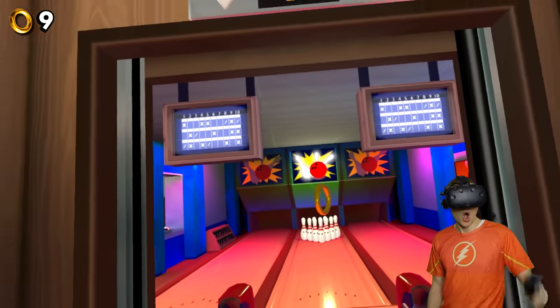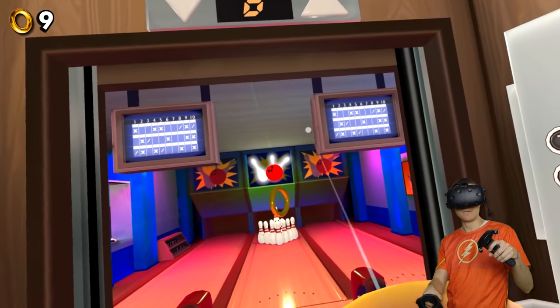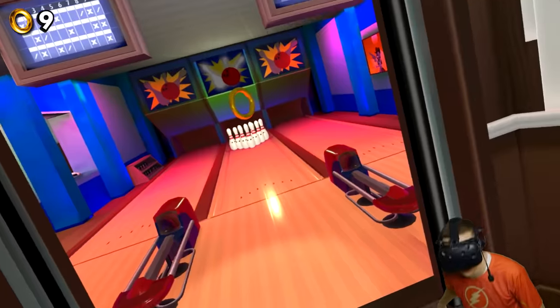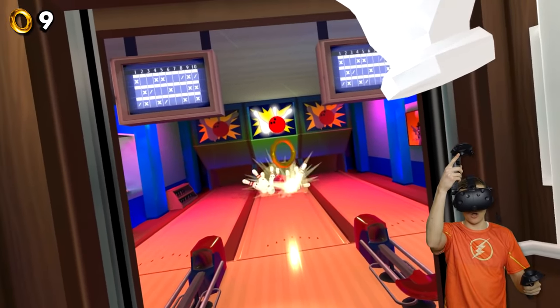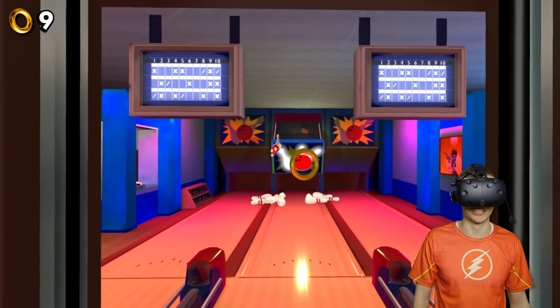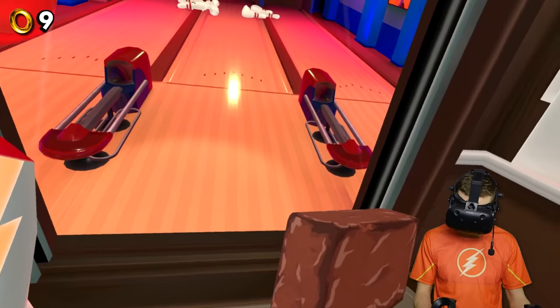All right, let's see if we can bowl strike! I want this thing to go through the ring and then make a strike! You guys ready? Three, two, one — go! Come on! Oh, gravity always messes up my plans! But that's all right!